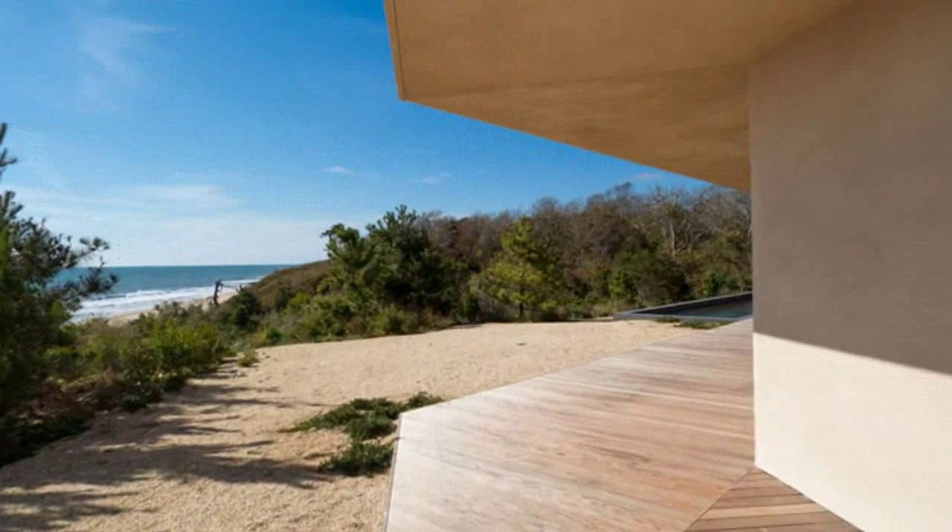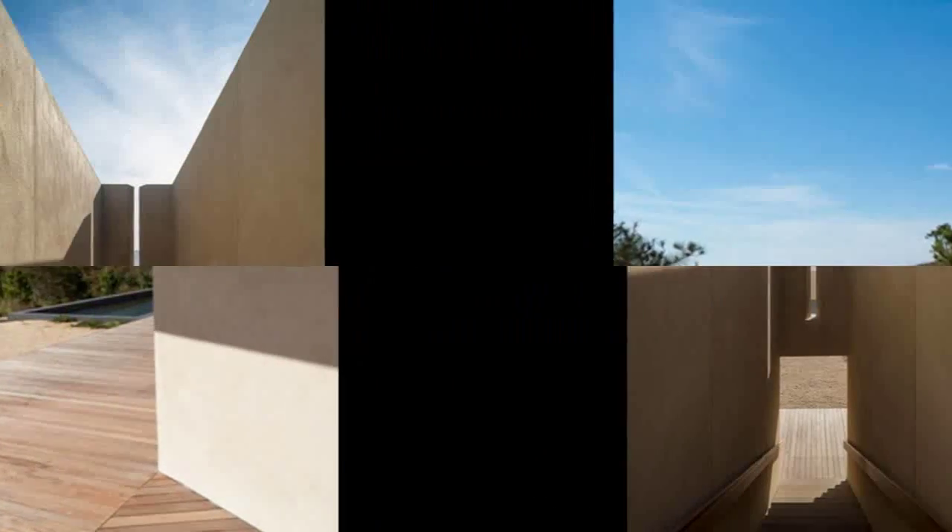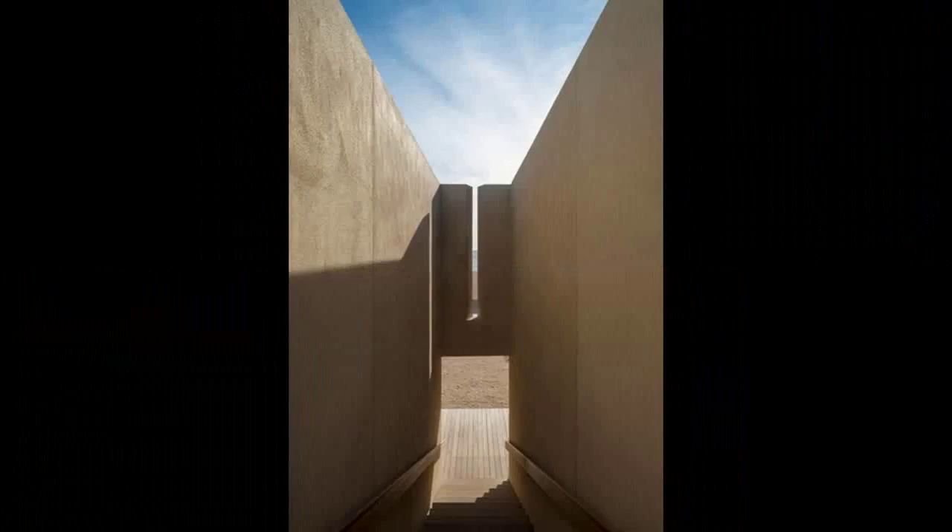A distinctive feature of the structure is the series of pristine vertical planes that rise from the upper deck, each one framing the space and views, while providing a counterpoint to the structure's low horizontal mass.